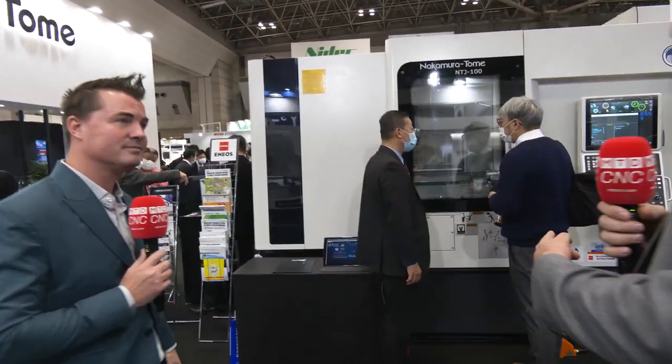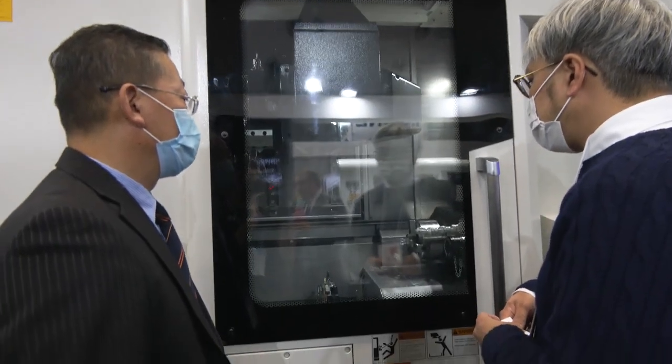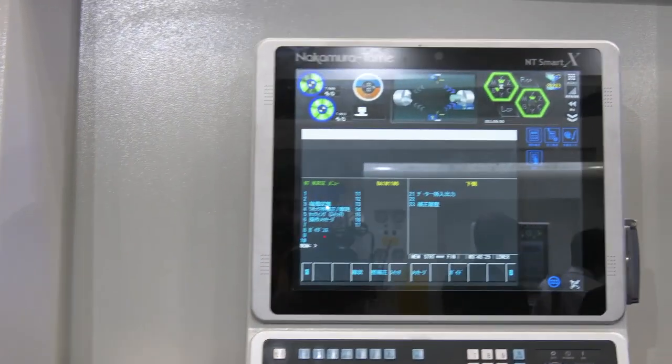That is a great point, Tony. There are several industries: automotive, medical, aerospace, job shops. Every model has a better fit for some industries. For example, this one here, the NTJ-100, is really a medical machine for us — hip cups, stems, bone nails. It is definitely one of those medical platforms, where some of the others are more on the automotive or aerospace side. The NTJ would be a great medical machine.